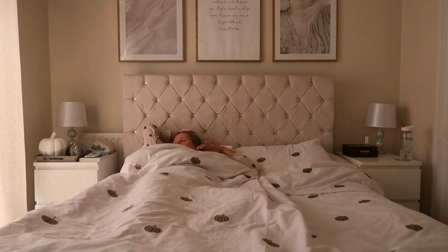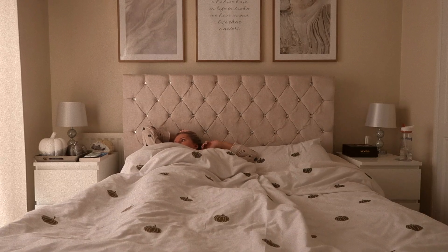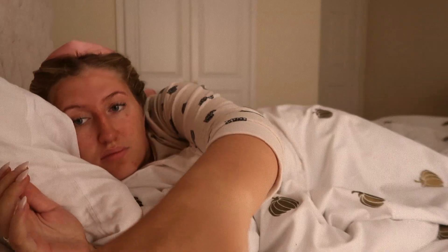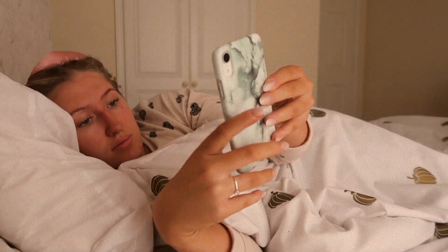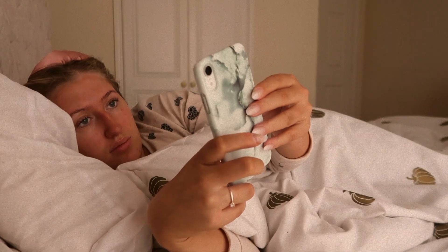Hello everybody, welcome back to my YouTube channel and welcome back to a cozy autumn morning routine. This isn't a typical morning routine — it's one of those mornings where you want a really cozy, relaxing start, just to chill.